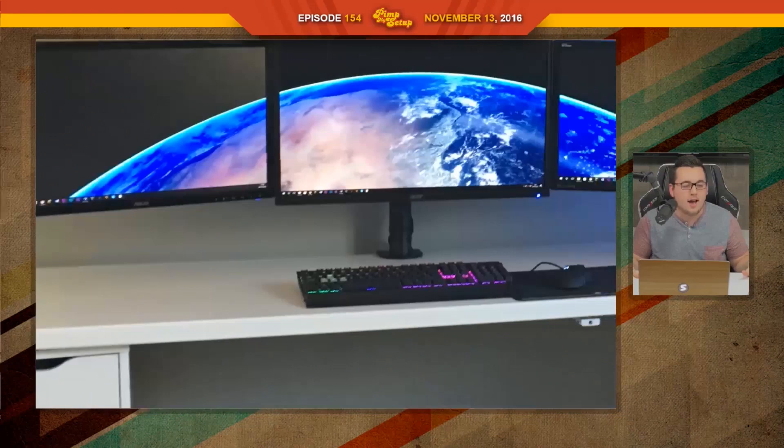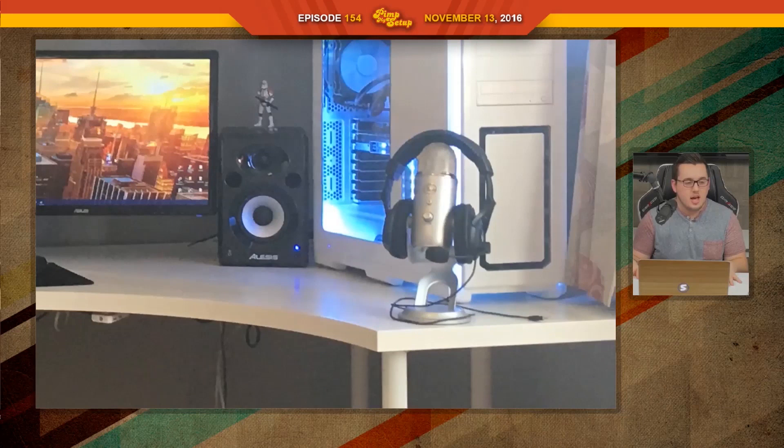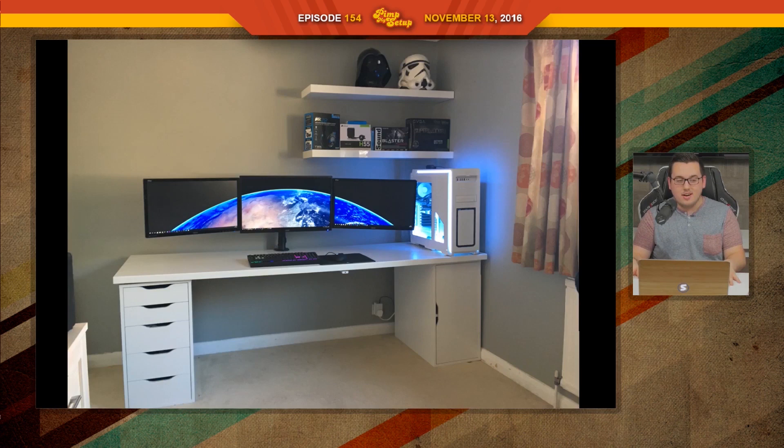No one wants to see your damn boxes. I say this every episode — everyone thinks a great setup means triple monitors, super clean, no wires, and that's it. That's not what makes a great setup. I said earlier I liked a lot of the different things he had going on. It wasn't a bad setup — it just needed a bit of love in certain areas and it would have been fine. James scored 90 and won first place. Thanks for watching the Pin My Setup highlights for episode number 154.